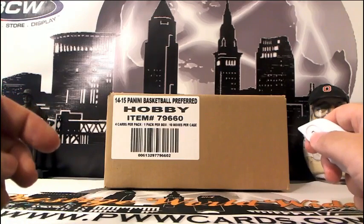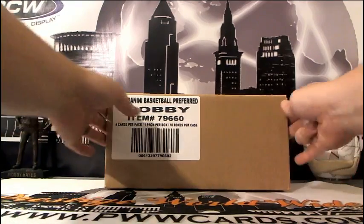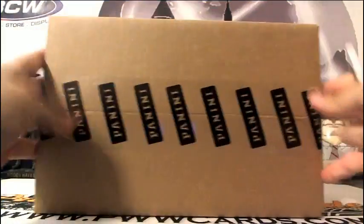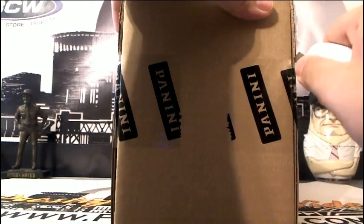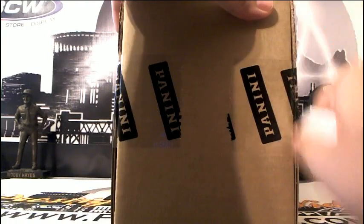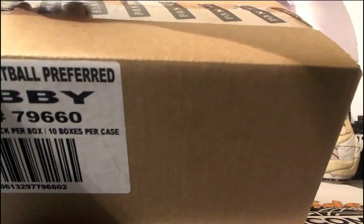Everyone has their team — they paid for who they got, so they know who they have. Let's go ahead and get this half case rocking and rolling. The other half of this case we'll be breaking on Sunday evening, so if you like what you see here and you want to see what else is in the case, come back to us on Sunday.